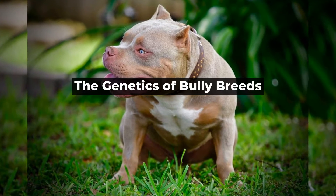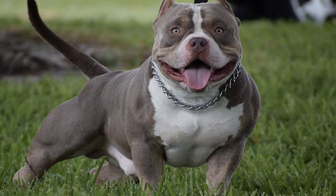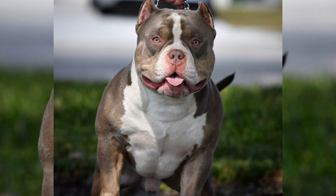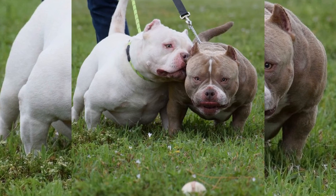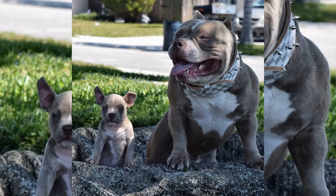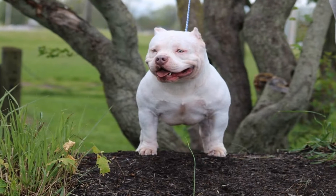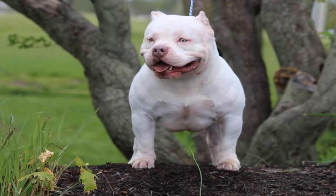The Genetics of Bully Breeds. The unique physical and behavioral traits of bully breeds are the result of selective breeding over many generations. Breeders carefully choose which dogs to breed based on their physical and behavioral characteristics, with the goal of creating a new breed that embodies the best of both parents. One of the key genetic factors that influence the physical characteristics of bully breeds is muscle mass. Bully breeds tend to have a higher percentage of fast-twitch muscle fibers, which allow them to produce explosive bursts of strength.